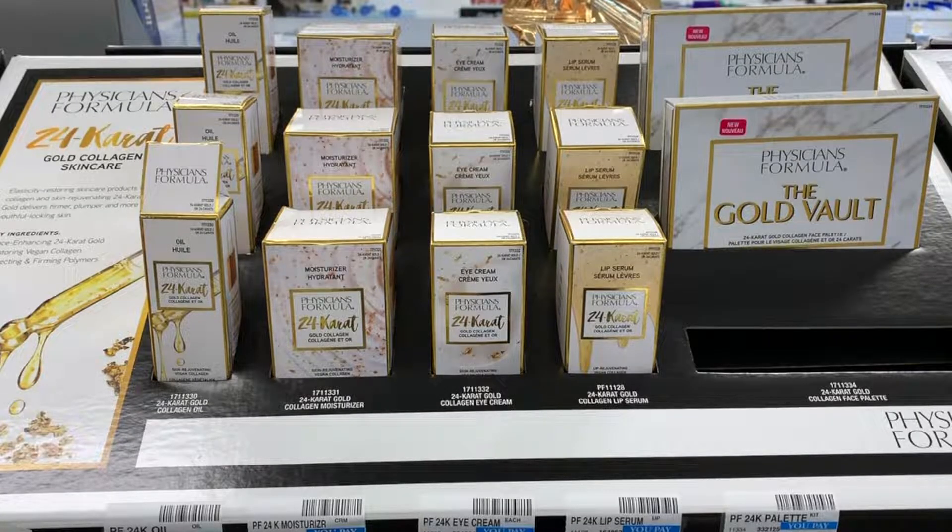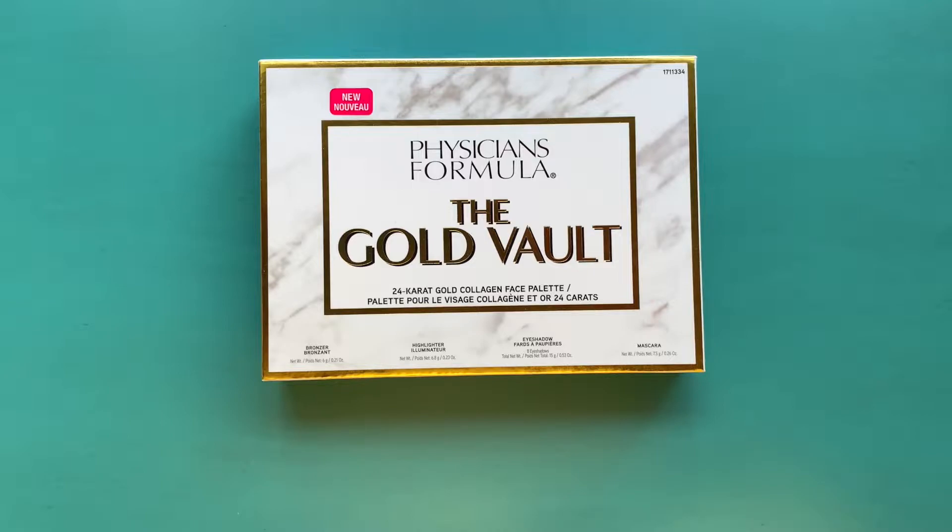This is their 24 karat gold and collagen skincare collection. Right next to it is the Physicians Formula Gold Vault — that's the 24 karat gold collagen face palette. You saw that empty spot in the display because that's what I picked out: the Gold Vault. I want to swatch that for you. It says on the bottom of the box: bronzer, highlighter, eyeshadow, mascara.